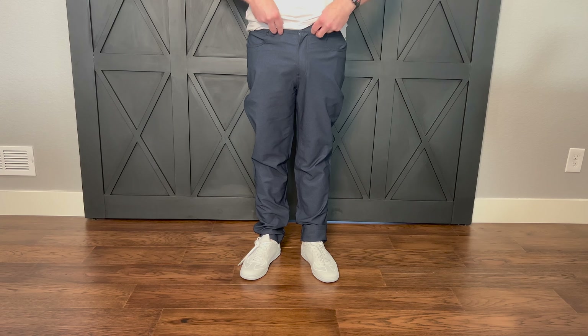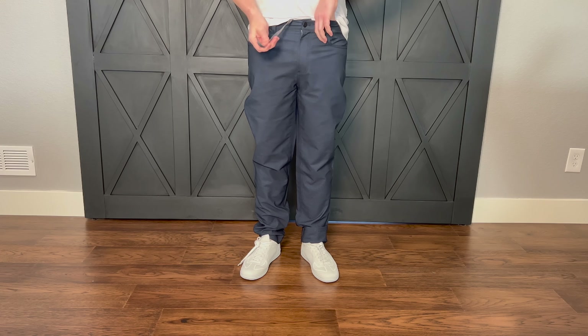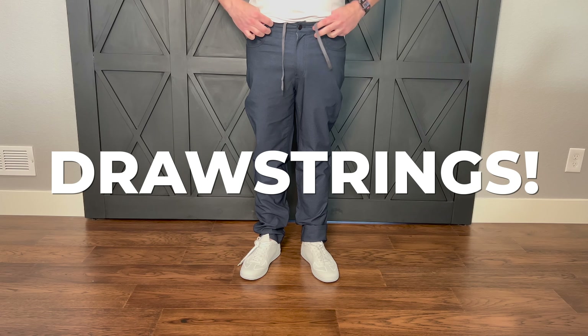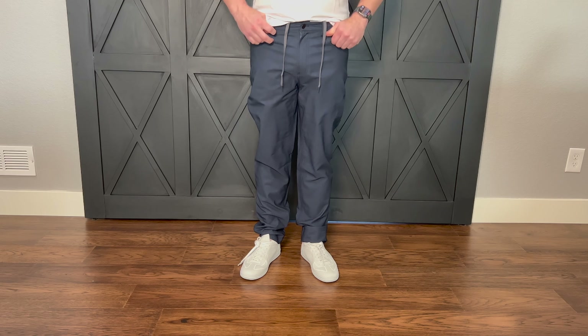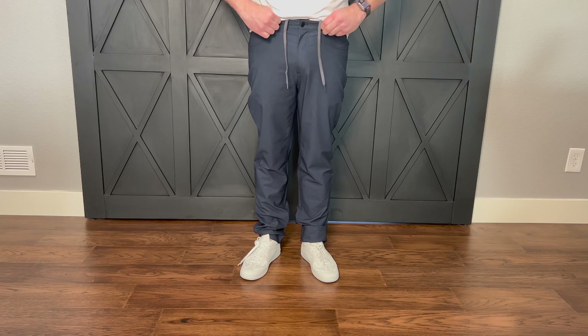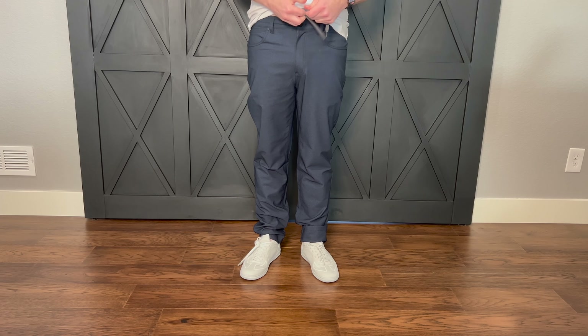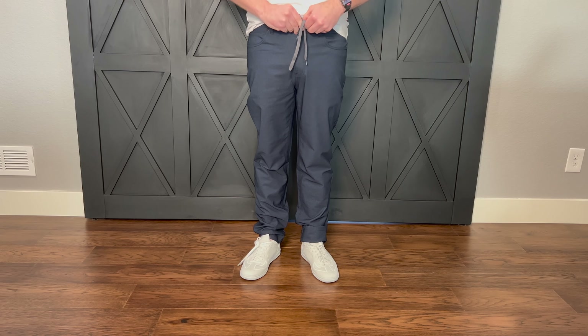Here's the best part: there's a drawstring hidden inside. Why is this awesome? Because you don't need a belt if you don't want to. Don't you hate on pants, especially stretchy ones, how you have to keep pulling them up because they get bigger and more stretchy over time? Well, you don't have to do that. Feel a little skinny — tighten them up. Feel a little chunky — loosen them out.